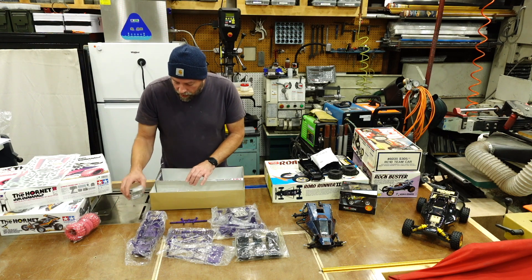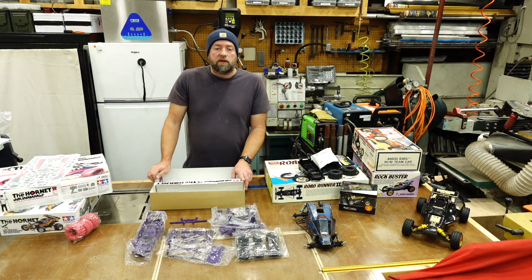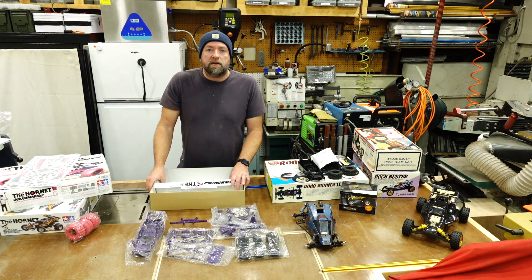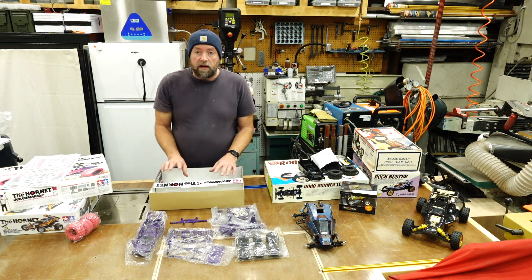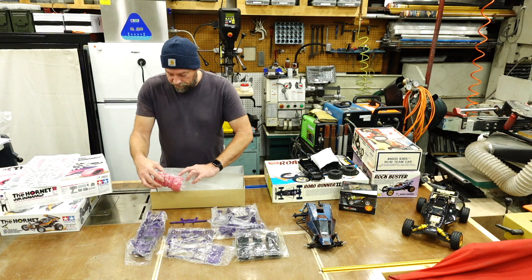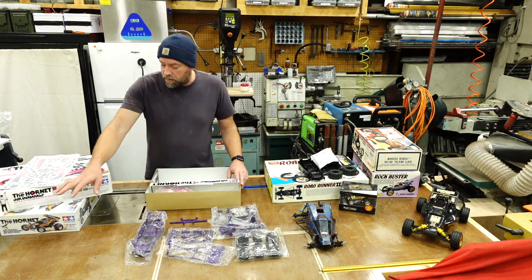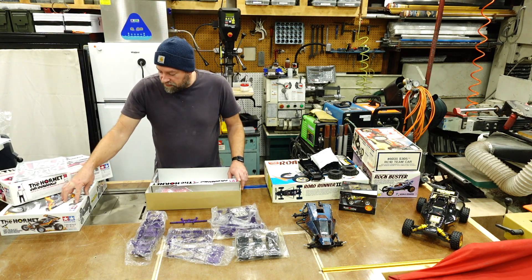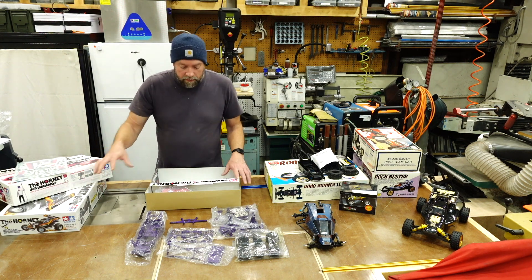This isn't meant to be a new-in-box kit to sit in the collection and never get built, so I'm not too concerned about some missing components. The instruction manual is fairly unique — it's printed in purple — and it's not a complete kit, but my plan is to build this up. That's where it'll have the most value for me in my collection, as a built-up kit on the shelf or on display. To complete the kit, I'll strip the hardware and gearbox internals from the other Hornet kit and bring those parts over to build this one up.